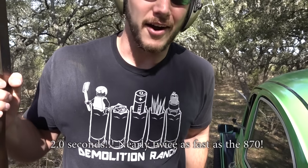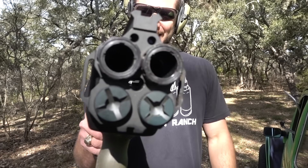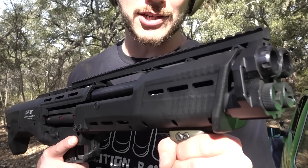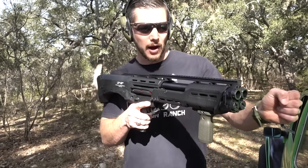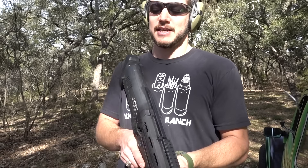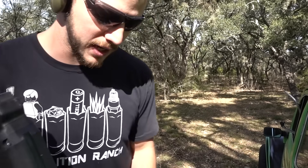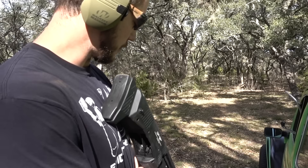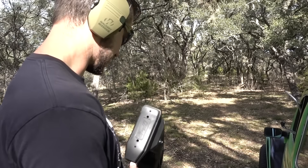The shot timer screwed up again, but obviously the Ithaca is way faster. I have one more shotgun to compare: the Standard Manufacturing DP-12 — a double barrel, double mag tube shotgun. With every pump it loads two shells, and you get two trigger pulls. This will give the Ithaca a run for its money in the pump action category.